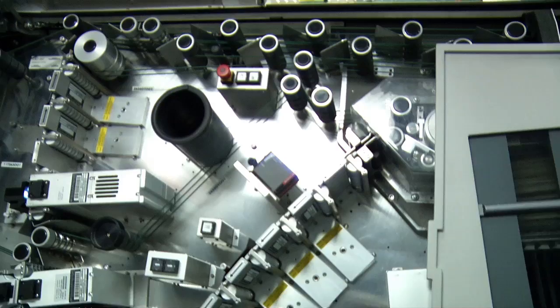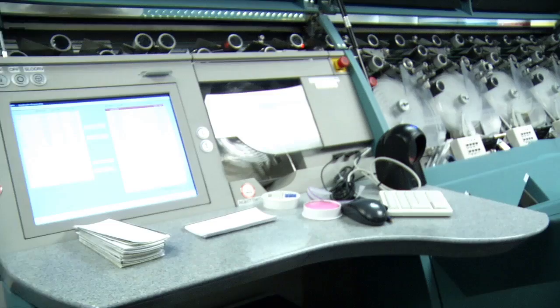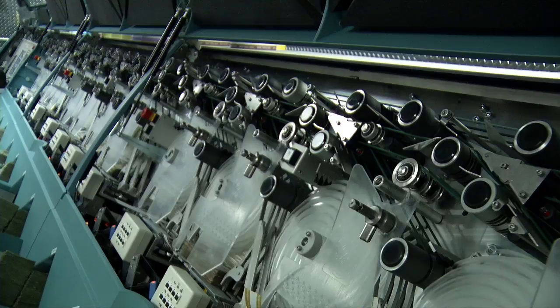The M5 will take up to 4,000 notes into the feeder. Once the currency is in the machine, there are 10 sensor stations, five of which are double-sided for full face evaluation, which means that it reads the top and bottom of each bill as it passes over the sensors.